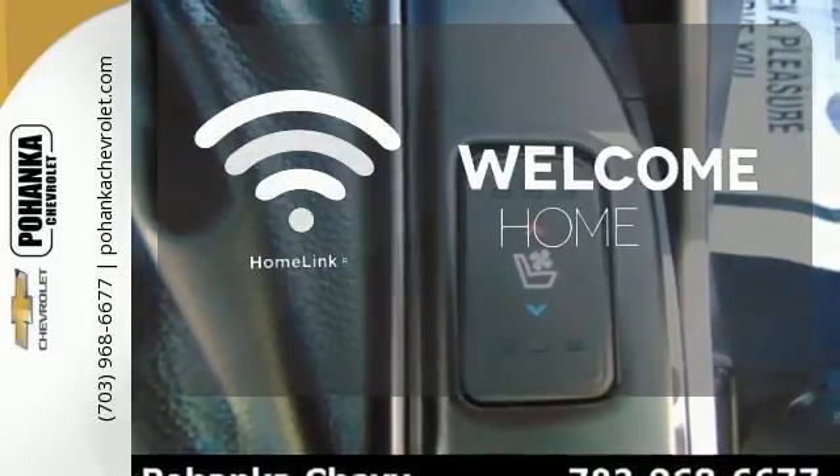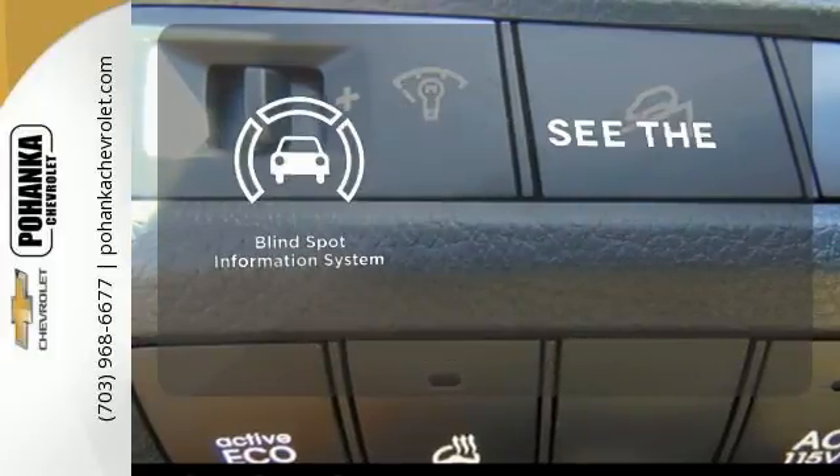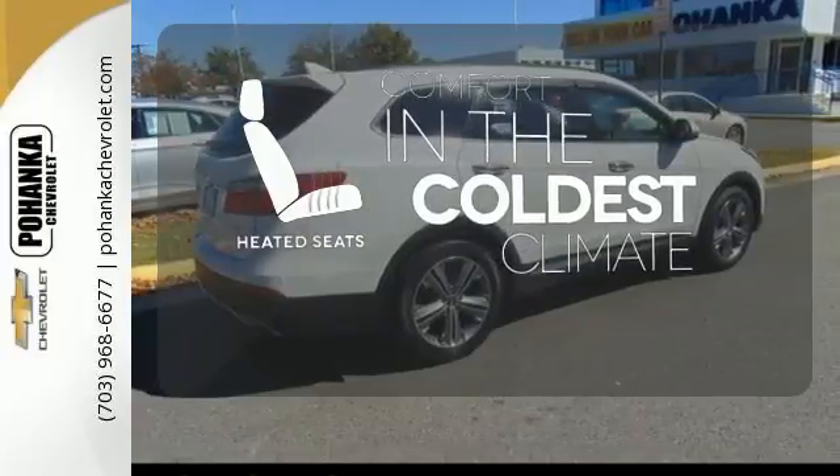Program garage door openers, gates, and lighting systems with HomeLink. Negotiating traffic has never been easier thanks to the Blind Spot Indicator. The heated seats keep you comfortable no matter how cold it is.